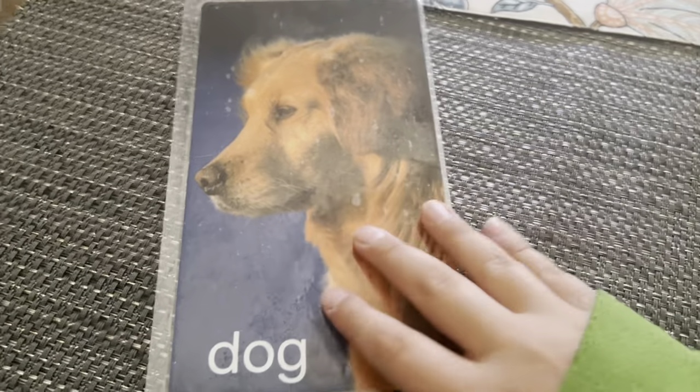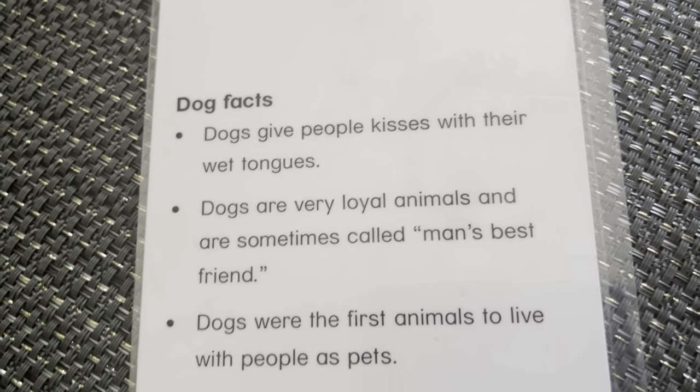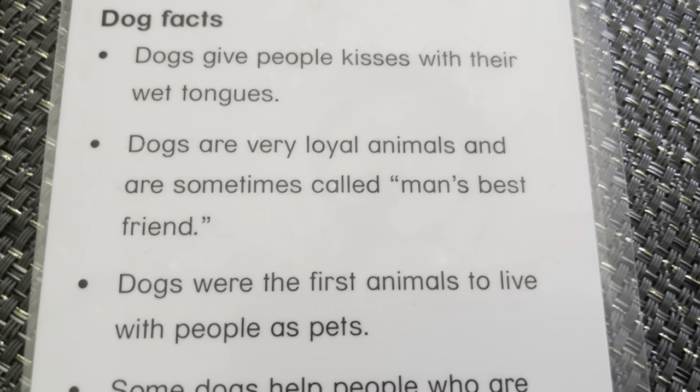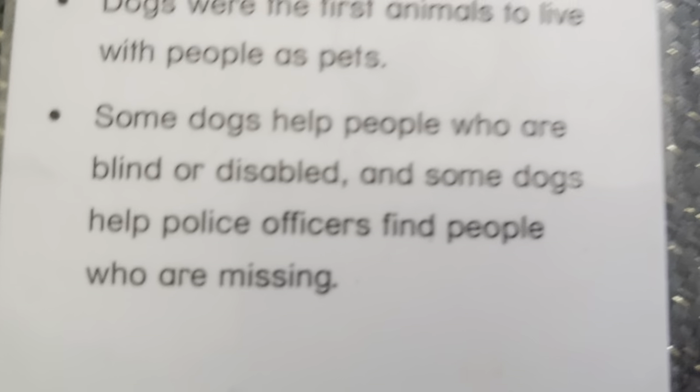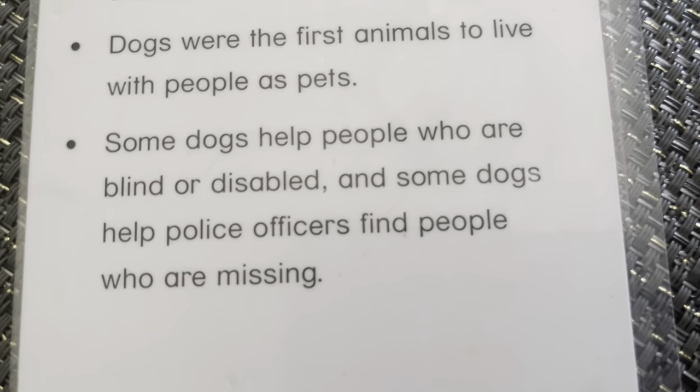Dog. This is a golden retriever. Dogs give kisses with their wet tongues. Dogs are very loyal animals and are sometimes called man's best friend. Dogs were the first animal to live with people as pets. Some dogs help people who are blind and disabled. And some dogs help police officers to find people who are missing.